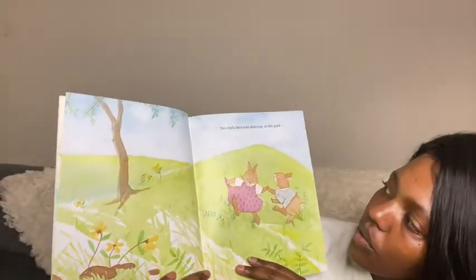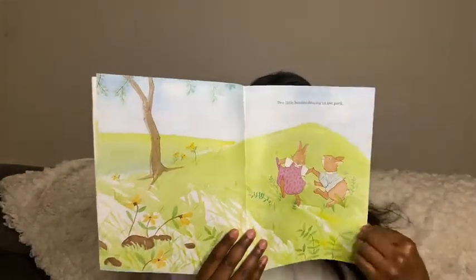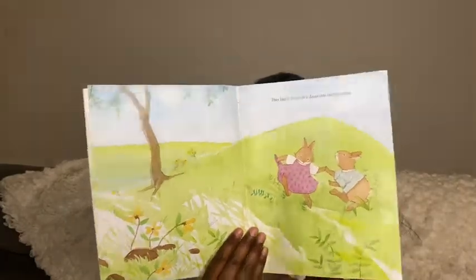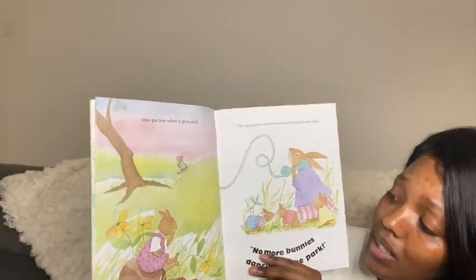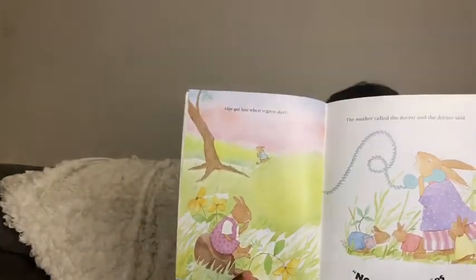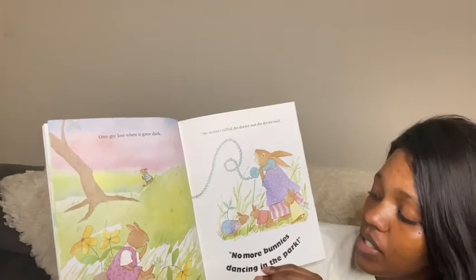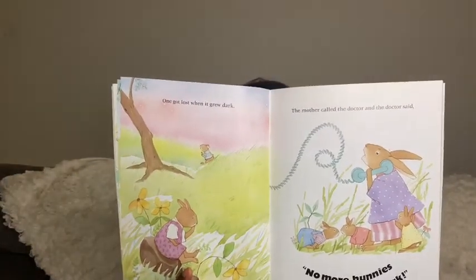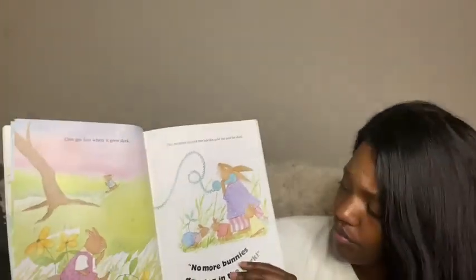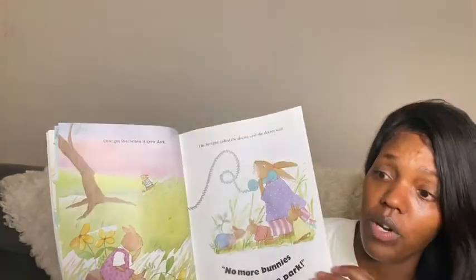Two little bunnies dancing in the park. One got lost when it grew dark. The mother called the doctor and the doctor said, No more bunnies dancing in the park. She looks very worried.